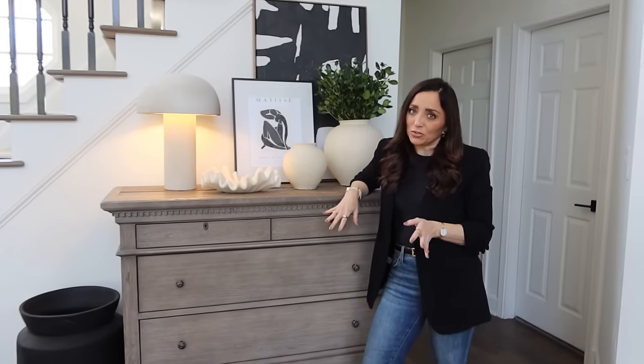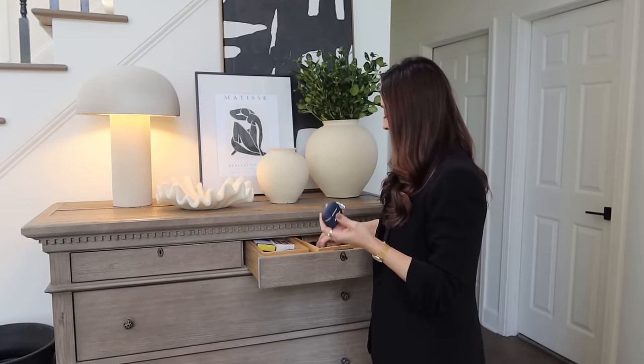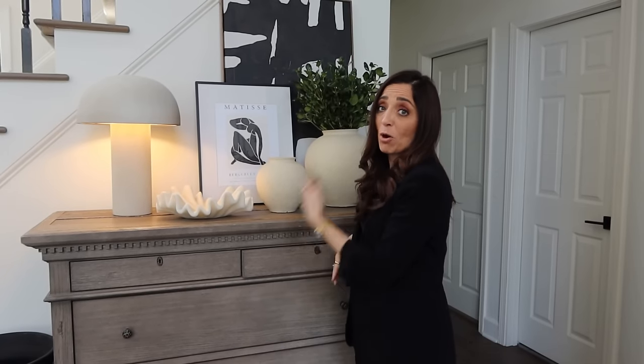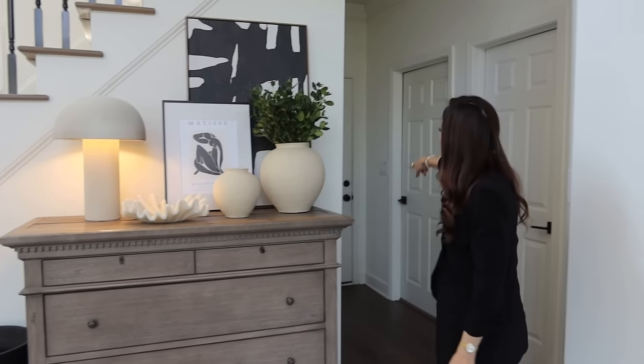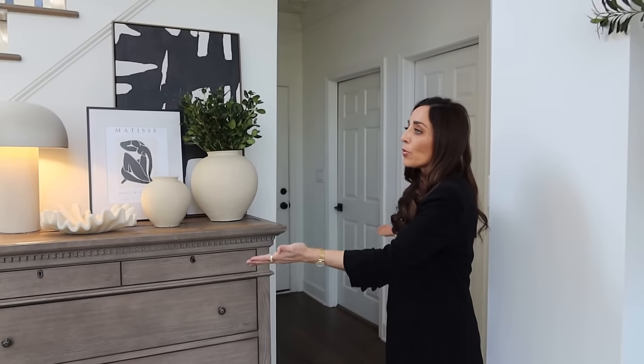We use a dresser to stash all of our extra junk. I use clothes storage a lot as a secret to keeping all the junk hidden — we definitely still have it. These drawers are loaded with AirPod cases, keys, lotions, matches, lip balm — all of it. The junk drawer is here because this area comes from the garage. So depending on who's arriving — front door or garage — this is essentially our entryway, but it's still attached to the living room.